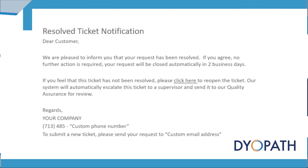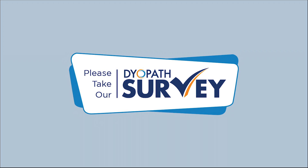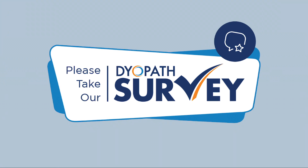Once the incident is resolved, you will be notified by email and prompted to complete our customer satisfaction survey. We value your opinion and our survey helps to improve our services, creating the best customer experience.